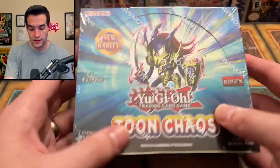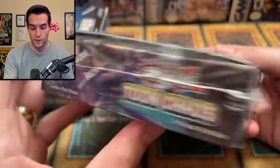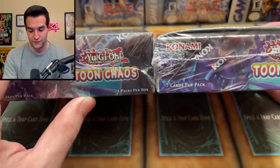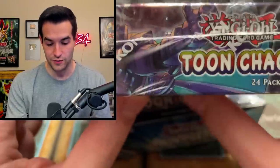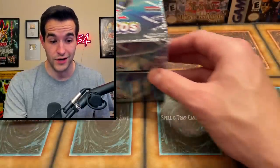Then we have an interesting one — Toon Chaos, unlimited. Notice how this box is an appropriately sized box. If you remember first edition Toon Chaos, which we have right here, they put them in really small boxes — it didn't really fit. So they actually updated that for the unlimited. Look how much bigger the Toon Chaos box is for the unlimited. It's insane. I don't know how they missed this much on how big it is — like, how do you not know how big the packs are? First edition Toon Chaos right there, which is an amazing set.